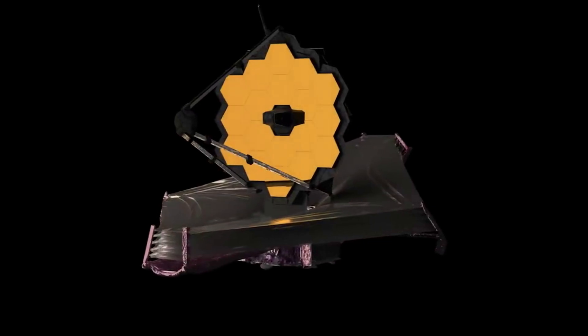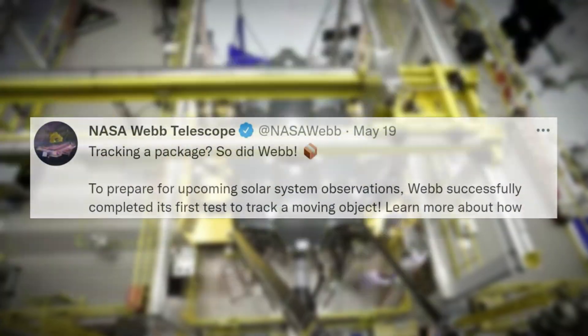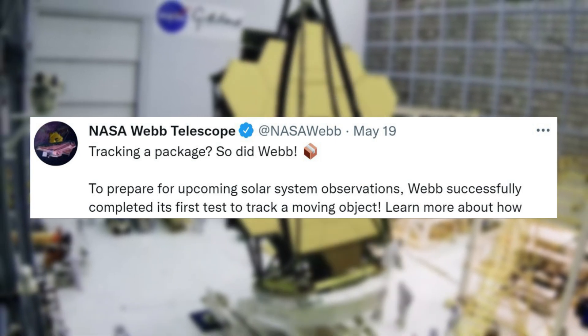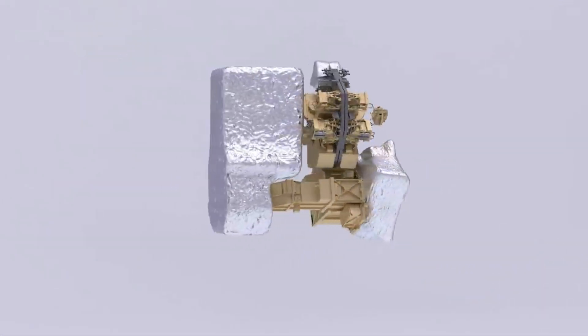NASA recently provided a few more updates on this process and what Webb has been up to over the past few weeks. Specifically, on May 19th, NASA tweeted saying, 'Tracking a package. So did Webb.' To prepare for upcoming solar system observations, Webb successfully completed its first test to track a moving object. NASA also gave more information on current progress and what to expect in the future.